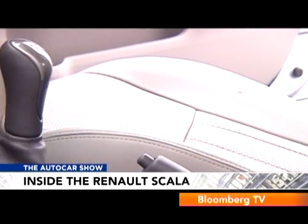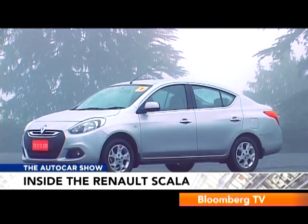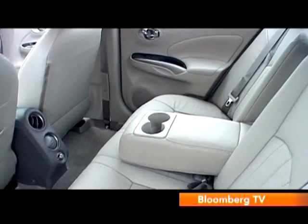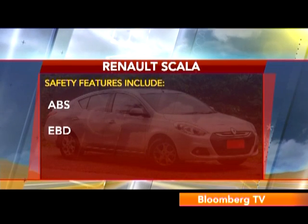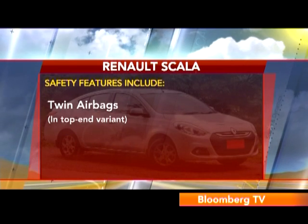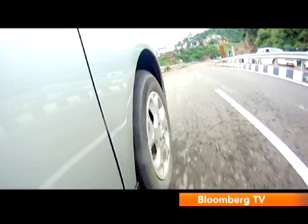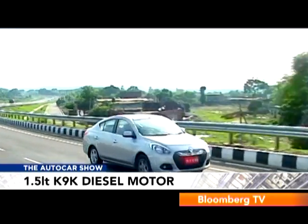The seats come wrapped in leather, and since the 2,600mm wheelbase is unchanged, there's lots of space at the front and acres of legroom at the rear. Sadly, the under-thigh support on the rear bench isn't any better than in the Sunny. On the safety front, the Scala gets ABS, EBD, and ESP across the range, plus twin airbags on the top-of-the-line variants.